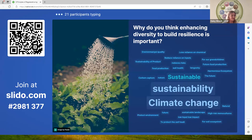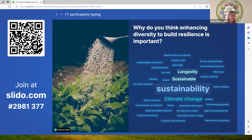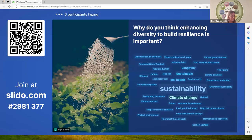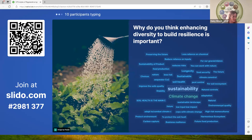The bigger the word on the word cloud, the more people have also said a similar thing. Working with nature, pest control, sustainability and climate change are the big ones coming through.